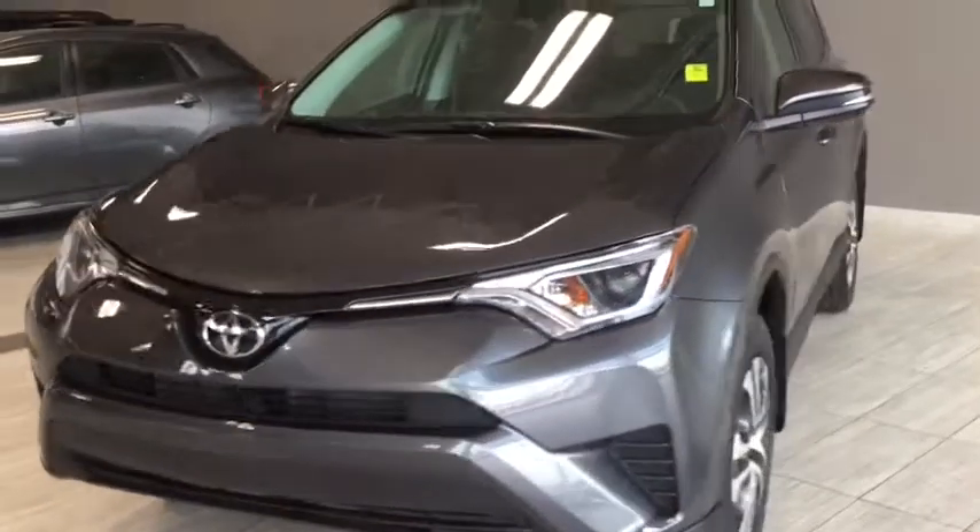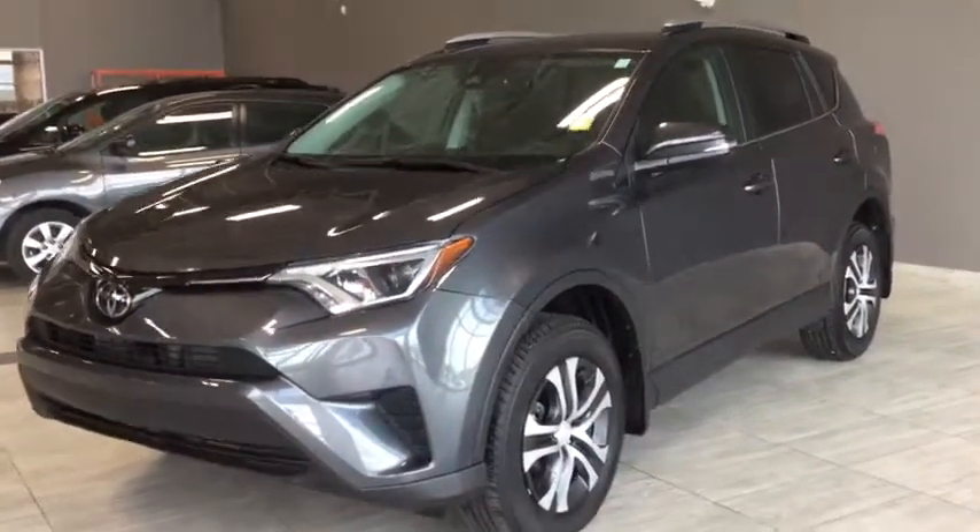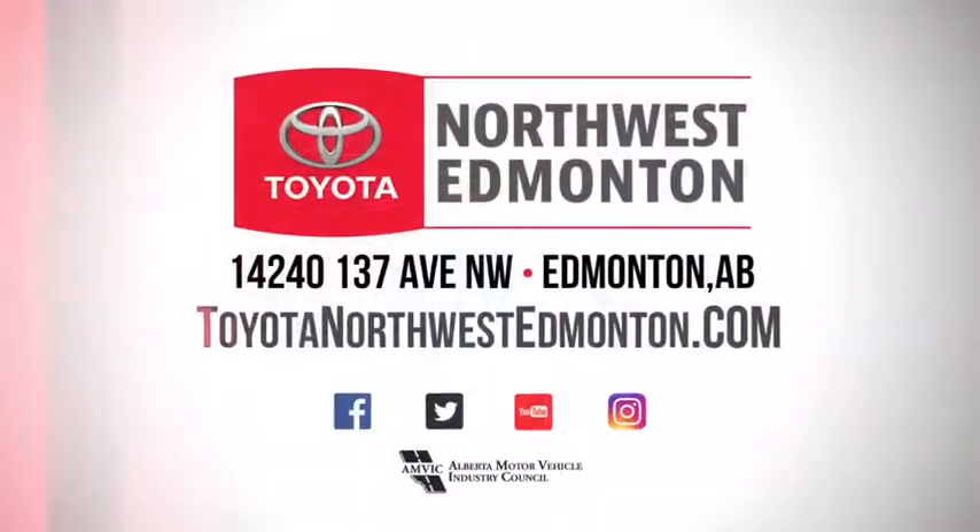But don't just take my word for it — come on in and take it for a test drive. We are at Toyota Northwest Edmonton on the corner of 137th Ave and St. Albert Trail.